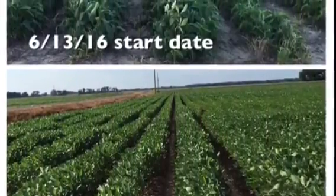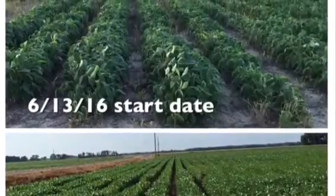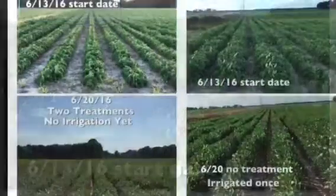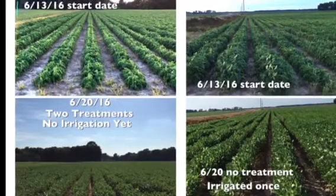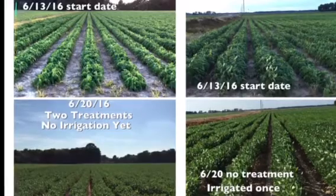So you can tell that the treatments make a big, big difference. Here's the side-by-side comparison, and then we're going to show all four fields together so you can look at both — the treated fields and the non-treated fields — and what they look like seven days apart.